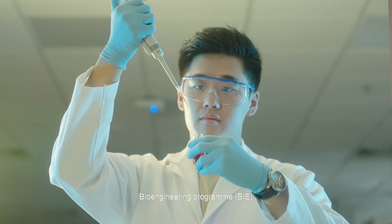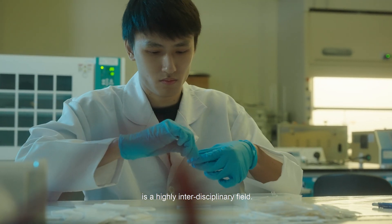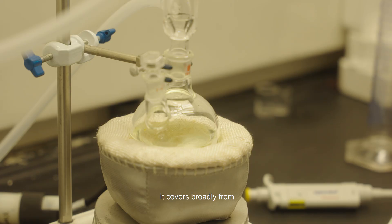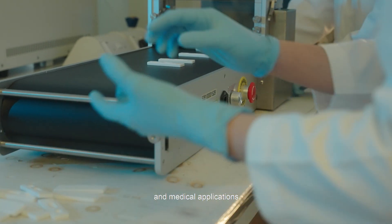The bioengineering program is a highly interdisciplinary field. If you look at our curriculum, it covers broadly from engineering principles, biological fundamentals, and medical applications.